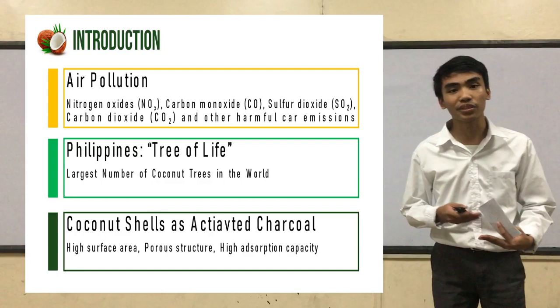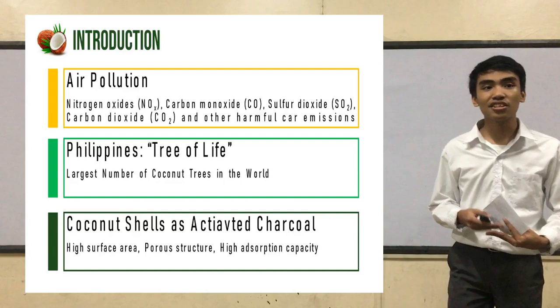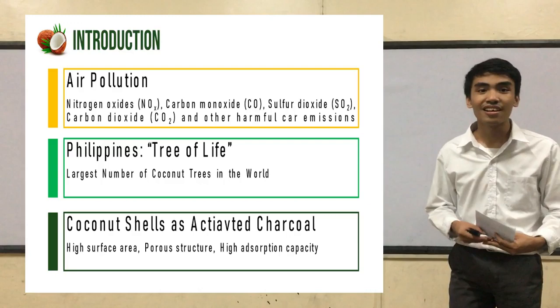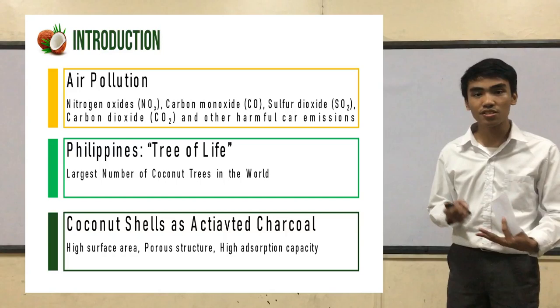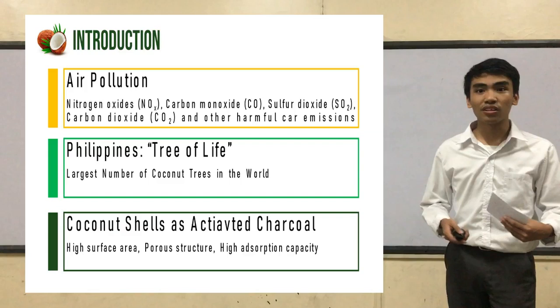As defined by the United States Environmental Protection Agency, sorbents are naturally abundant and can be made easily from industrial waste or agricultural waste. These agricultural wastes include shells, straws, peels, husks, and many more. Fortunately for the Philippines, it grows its own economic sorbent, which is the coconut shell.